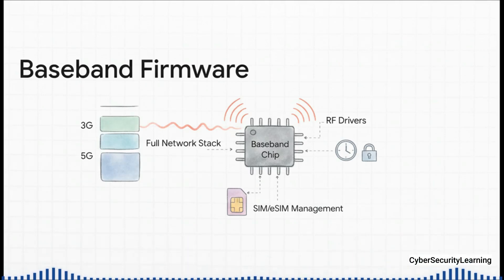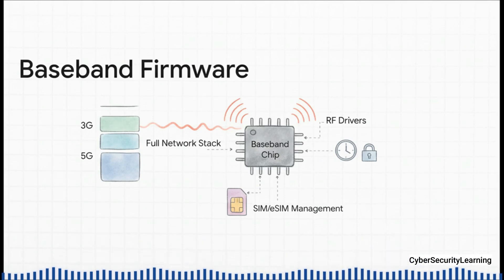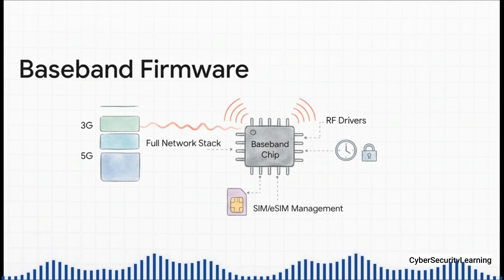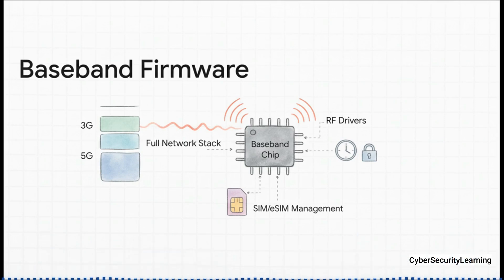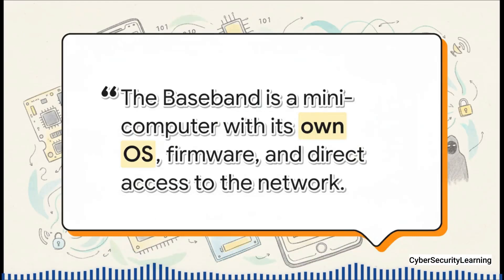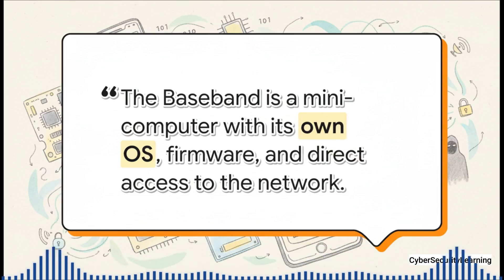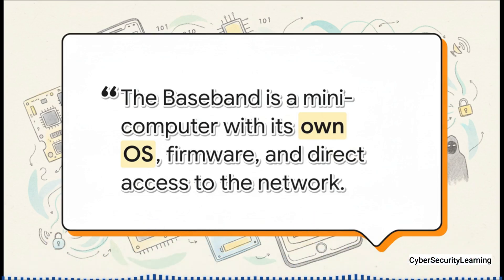All that dedicated hardware needs software to run it. It's got its own unique, specialized operating system called firmware. And here's the kicker: this software isn't made by Apple or Google. It's developed by the companies that actually make the chips — companies like Qualcomm, MediaTek, or Intel. That makes it a proprietary, closed-source black box even to the people who made your phone. They just have to plug it in and trust that it works. The bottom line: the baseband is a totally independent computer, with its own hardware, its own software, and a direct, unfiltered connection to the cellular network. Your main phone can only ask for a connection — it has zero control over how the baseband actually makes it happen. And that total separation is exactly what makes it so powerful and so very vulnerable.